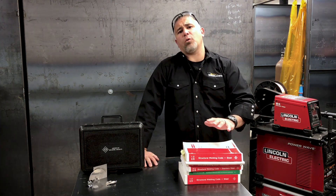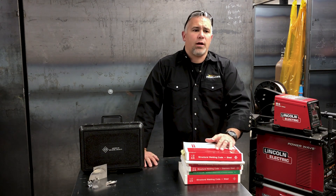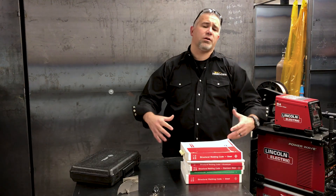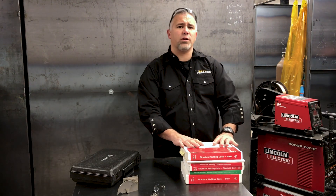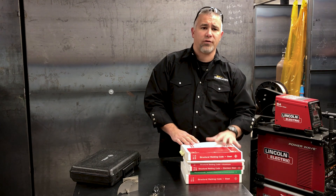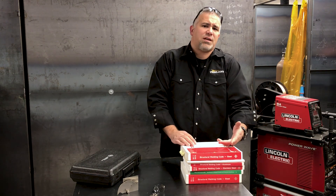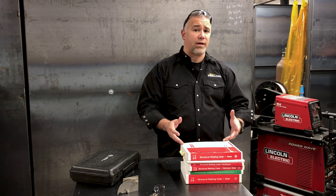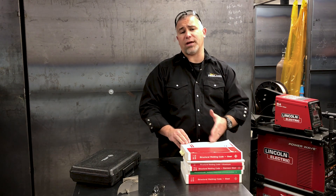A lot of you have been requesting more information on becoming a certified welder — what that looks like, what it means, and what it takes. Before we get started talking about certifications, we have to understand what we're certifying to. What is certification? What does that mean? From a welder's perspective, that's more of a qualification. You've actually taken a qualification test.